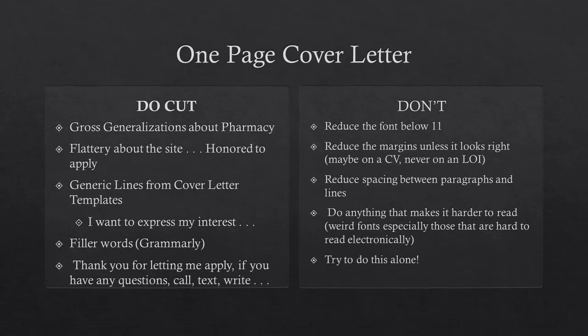I've seen entire paragraphs trying to fill that last space — trying to get to a page — because they really didn't say much in the letter. Things like 'Thank you for letting me apply. If you have any questions, call, text, write...' Just say 'thank you for reading' or 'thank you for letting me apply' — one sentence, no more than five or six words. You should not have three to four sentences on that. If you need to fill space, put in something more about how you match.